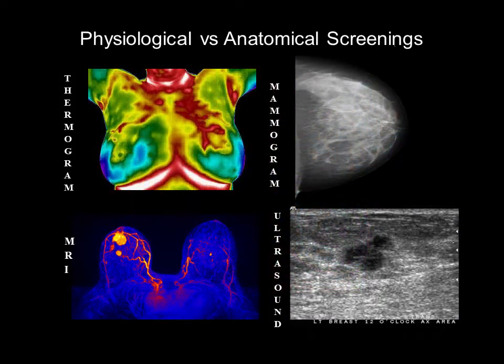Inflammation creates heat. Thermography can detect temperature changes related to inflammation years before an anatomical screening like mammography, ultrasound, or MRI can detect a mass.